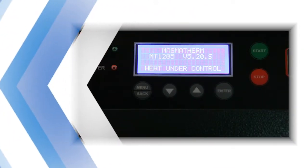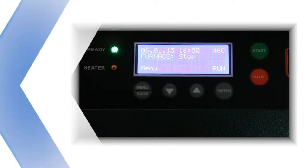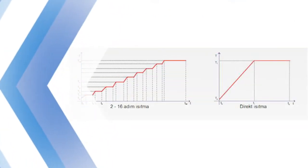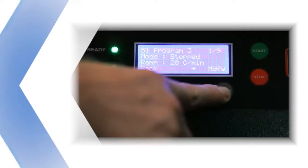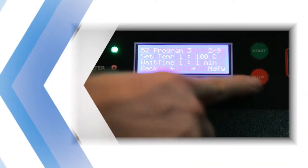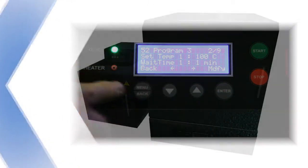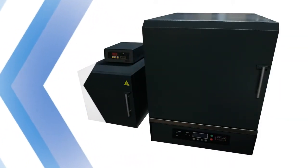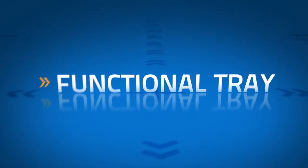Easy programming, four line display, up to six programming memories, up to 16 heating steps, adjustable ramp function, plus minus one degree accuracy, menu control calibration, scheduled run, acoustic indications at step transitions and many more features are available in MagmaTherm high temperature furnaces.